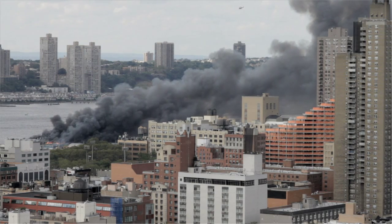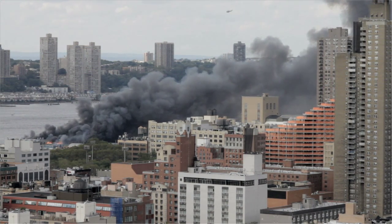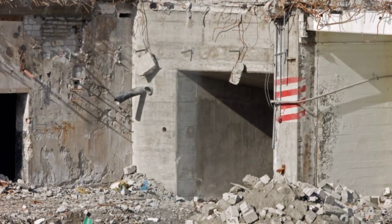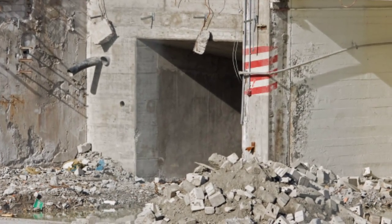Chemical or biological contamination could happen to anyone at any time. It could result from an unintentional industrial accident that releases hazardous chemicals, or it could be the result of a terrorist attack where individuals intentionally use chemical and biological agents to cause injury, illness, or death.